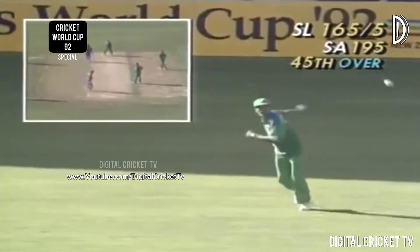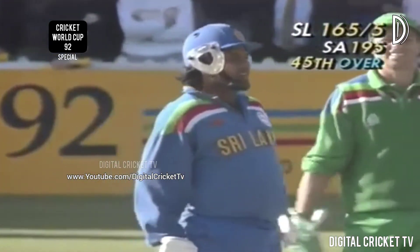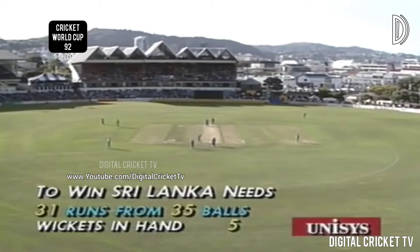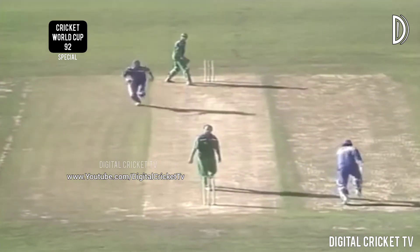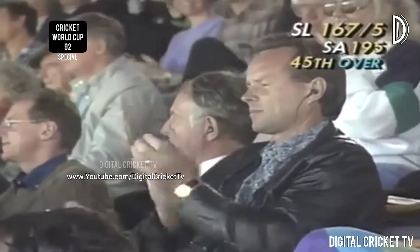Kirsten — Ranatunga sweeps, fine, gets it — going to be a big chase for Omar Henry. McMillan saved for the last two from the southern end. Kirsten bowling and Ranatunga at the crease — well set up. Fortune favors the brave; Richard Snell had a go but it was a bit difficult to back up. A bit of luck for Sri Lanka and they need it — 167 for five.